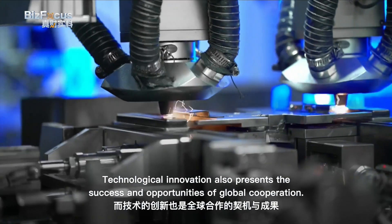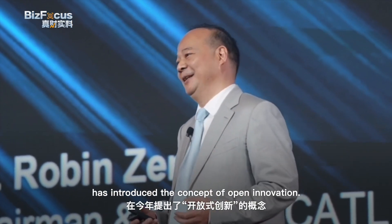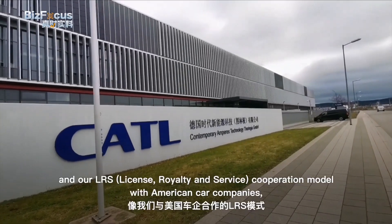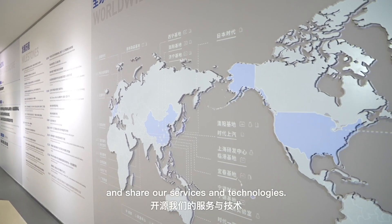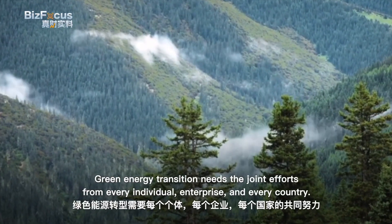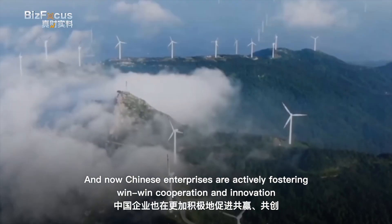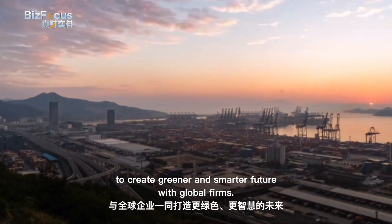Technological innovation also presents success and opportunities for global cooperation. Robin Zeng, the founder of CATL, has introduced the concept of open innovation — the key being sharing and innovation. CATL has established factories in Germany and Hungary, and their LRS cooperation model with American car companies helps them build battery factories locally and share services and technologies. Open innovation is in line with the trend of the world's energy transition. Green energy transition needs the joint efforts of every individual, enterprise, and country, and Chinese enterprises are actively fostering win-win cooperation to create a greener and smarter future with global firms.